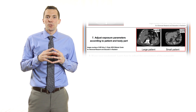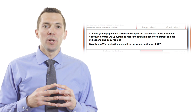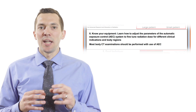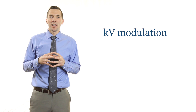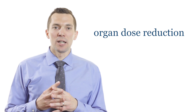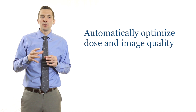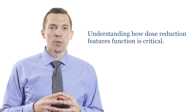Pearls 7 and 8 are related and can be combined. Pearl 7 reminds users to adjust scan parameters based on body habitus and the body part being examined. Pearl 8 stresses the importance of knowing your equipment, more specifically understanding how your automatic exposure control operates. Most modern CT scanners have MA modulation and many newer scanners also offer KV modulation, organ dose reduction, and iterative reconstruction options. If set up correctly, these features automatically optimize dose and image quality, greatly reducing patient dose. However, understanding what drives these features and utilizing them correctly is critical.